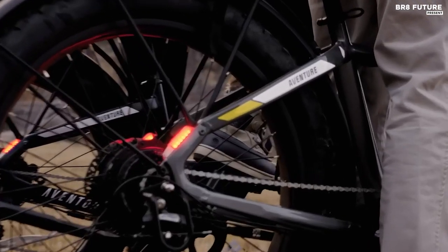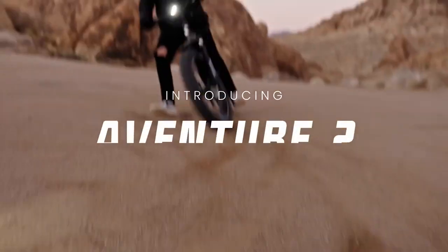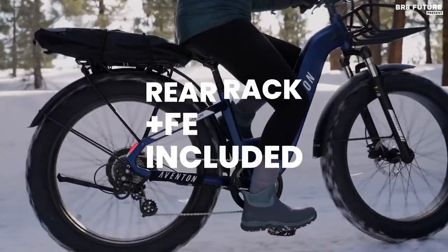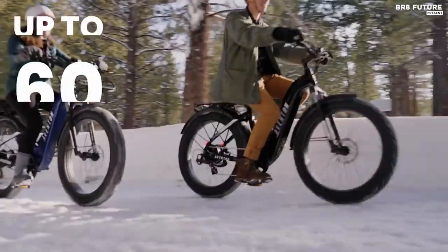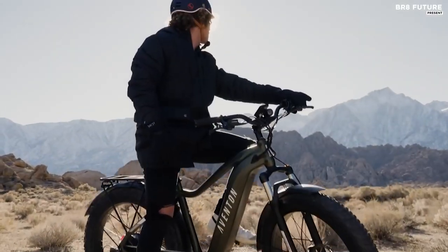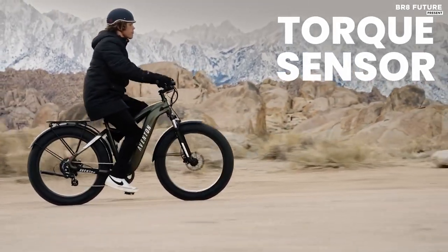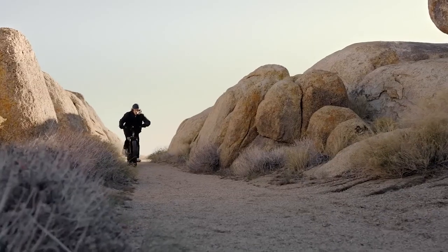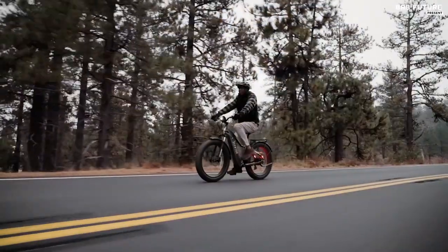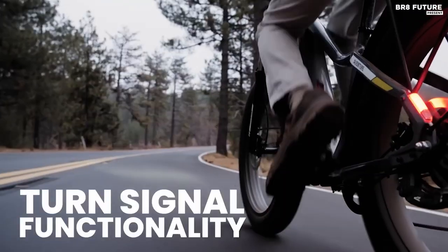Experience the thrill of the open road with the Aventon Aventure 2, our number 1 pick for best electric bikes for heavier riders. Get ready to conquer new terrain with this fully loaded electric bike. With its intuitive torque sensor technology, the Aventure 2 amplifies your pedaling, giving you a more natural and enjoyable riding experience. With four levels of pedal assist and throttle, you can easily switch between modes to suit your riding style. Take on any challenge with the Aventure 2's 4-inch fat tires, suspension fork, and powerful 750-watt motor.